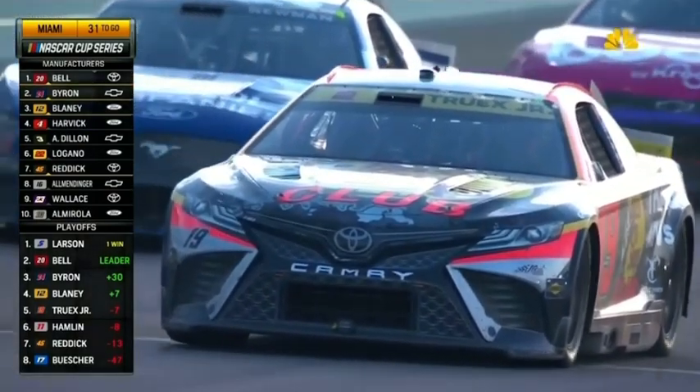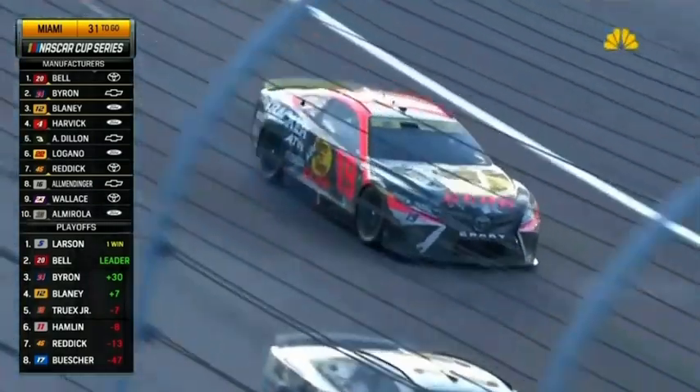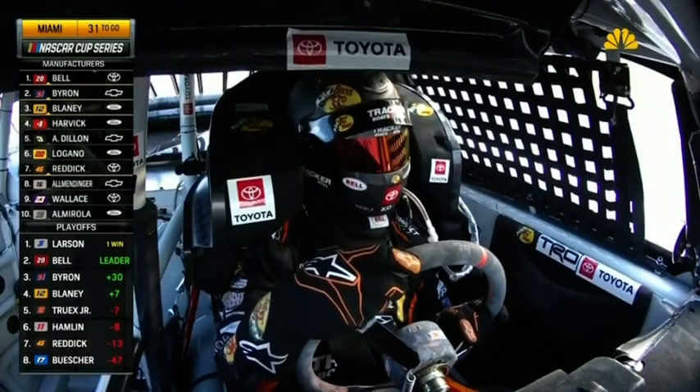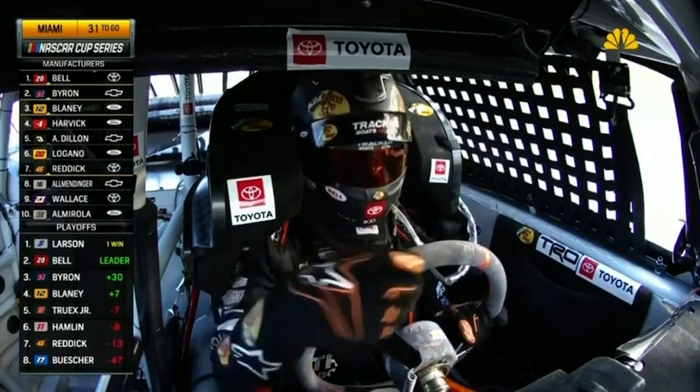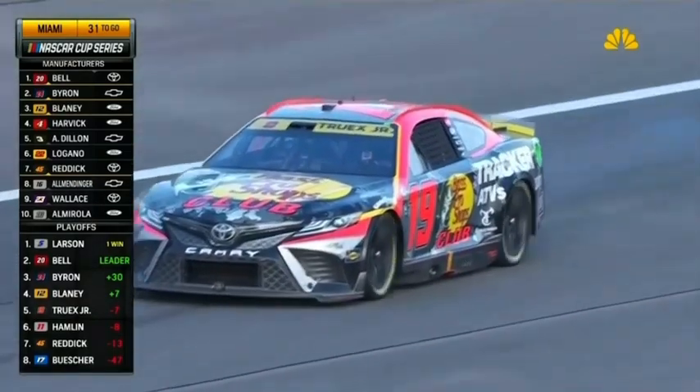Denny Hamlin with a steering issue, and his teammate Martin Truex Jr. with an issue as well. This was under green a moment ago. Got no power — I think it might be blowing up. And you can see the oil coming from the tailpipe. He said it's running rough, it's cutting off. They've asked him to go to page three on the screen right in front of him to try and diagnose it. But it looks like the engine for the 19 is not going to live. What a cruel five-minute turn for Joe Gibbs Racing with Hamlin and Truex both having issues.